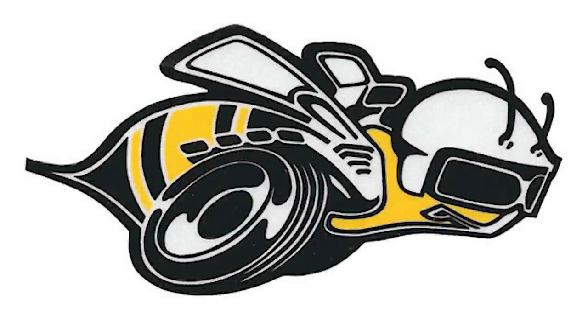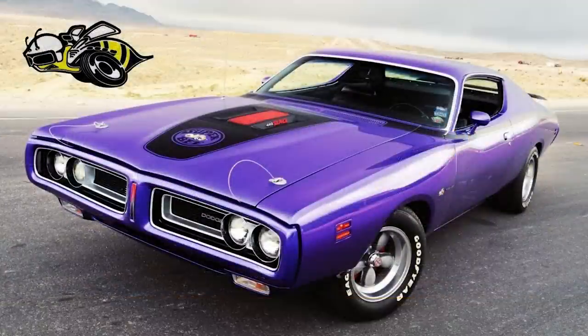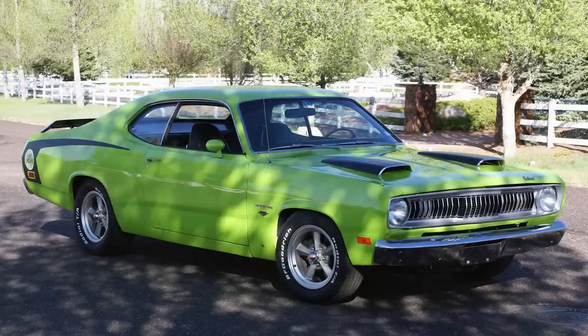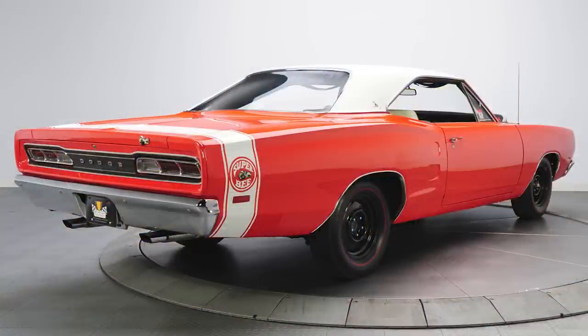The Super Bee is the second special edition model announced after the 2023 Dodge Challenger Shakedown last week. This Buzz model honors a vehicle that has been part of the Dodge brand for decades, and it truly does create a buzz thanks to its Bee theme. I have made a full Dodge Super Bee series that goes in depth on these models, so make sure to check those videos out.